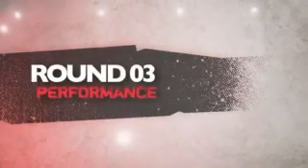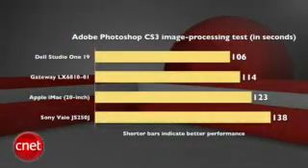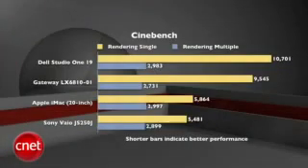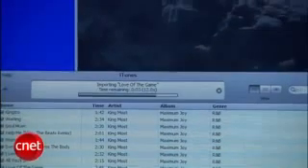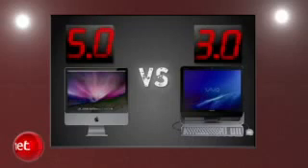Next round is performance. There's nothing to hide here — the iMac dances all over the Vaio, beating it out in three of our four major tests. Compared to every other all-in-one, Sony ended up last in three of the four tests, and the iMac more than doubled it in our most telling one: Multimedia Multitasking. It's a unanimous decision for the judges. The iMac gets a perfect 5, and the Vaio gets a 3.